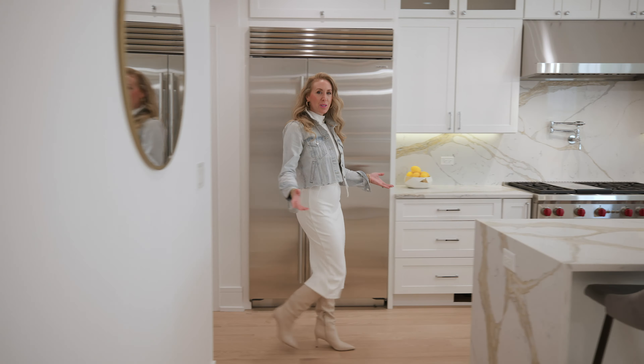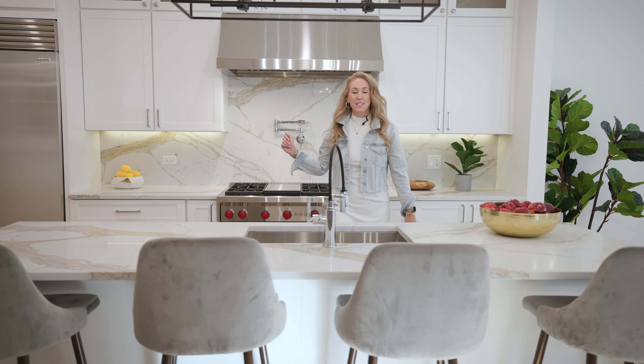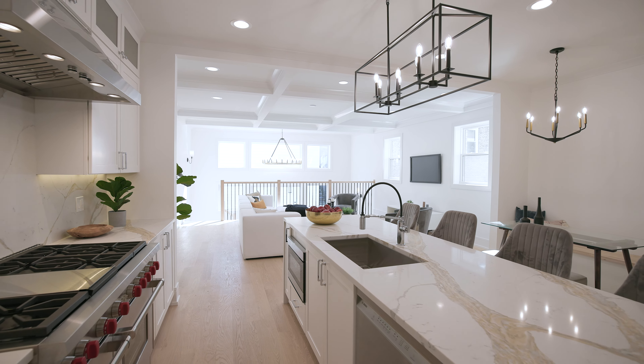This newly gut-rehab home was built with top-of-the-line finishes like this waterfall quartz counter, Wolf and SubZero appliances, and the best natural light you've ever seen. This is the other side of the kitchen.